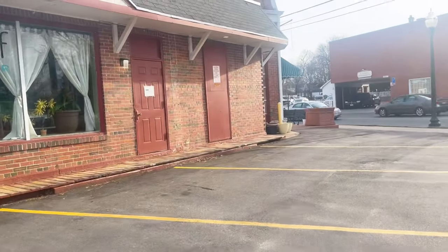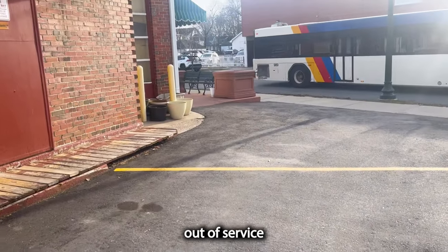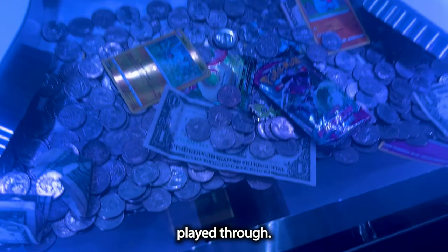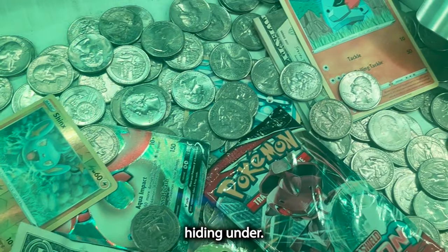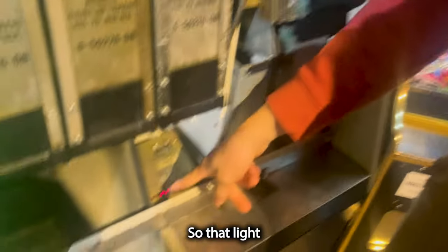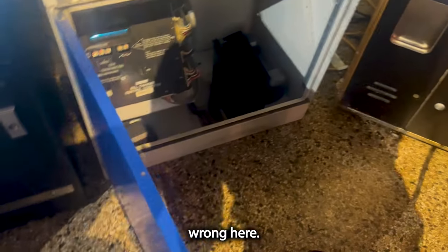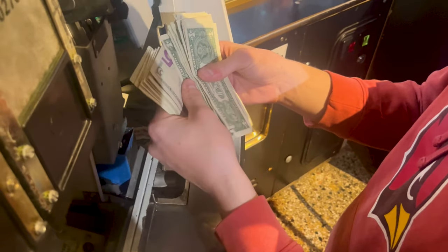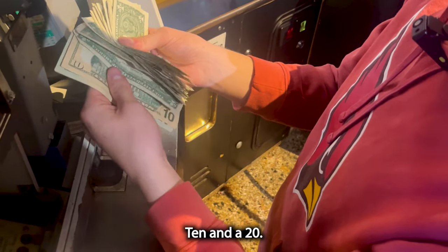We've just arrived at the sandwich shop to collect the money and fix the changer, which is currently out of service - meaning we're losing out on money. It looks like it's been somewhat played. Let's see how much it made. That light is off - let's see what it made. That's pretty bad for being out a few days. This is a two-week collection: five, five, five, ten, and a twenty.